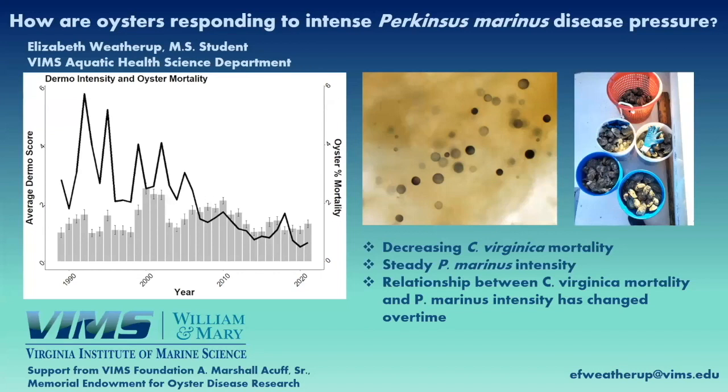My name is Elizabeth Weatherup and I'm a master's student at VIMS in the Aquatic Health Sciences department. Today I'm going to be talking about how oysters are responding to intense Perkinsus marinus disease pressures.